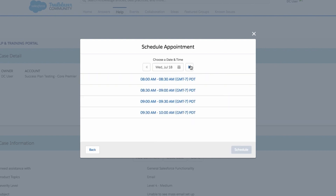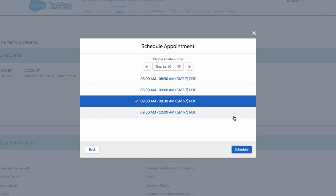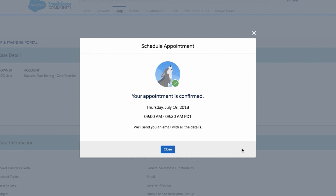You'll click Schedule Appointment and get started. Then select your date and time — these show in the time zone you selected when logging the case. Finally, click Schedule. You'll receive a confirmation email with conferencing information and an ICS file. We've also updated the process so that ICS event file will auto-load to your calendar. For more information on these changes, visit help.salesforce.com.